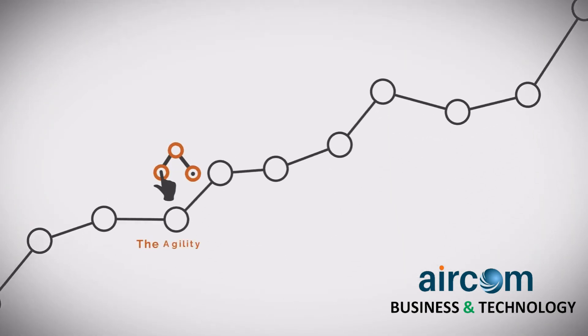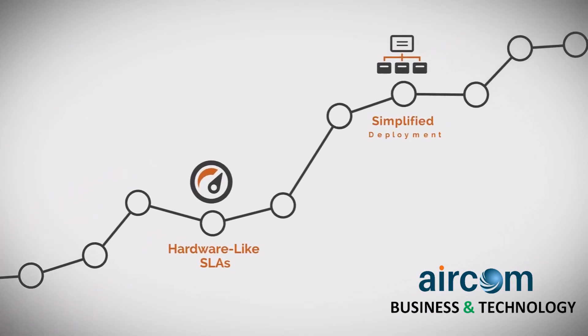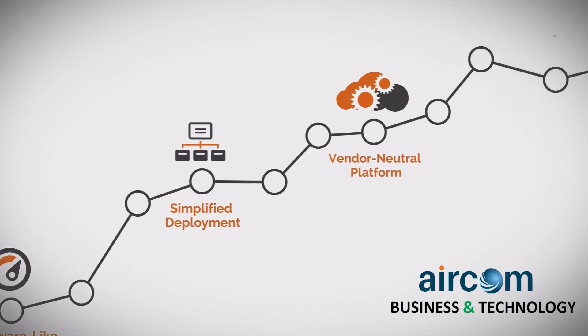Uniquely designed and purpose-built, Array platforms give network operations true data center-in-a-box capability for accelerating enterprise digital transformation.